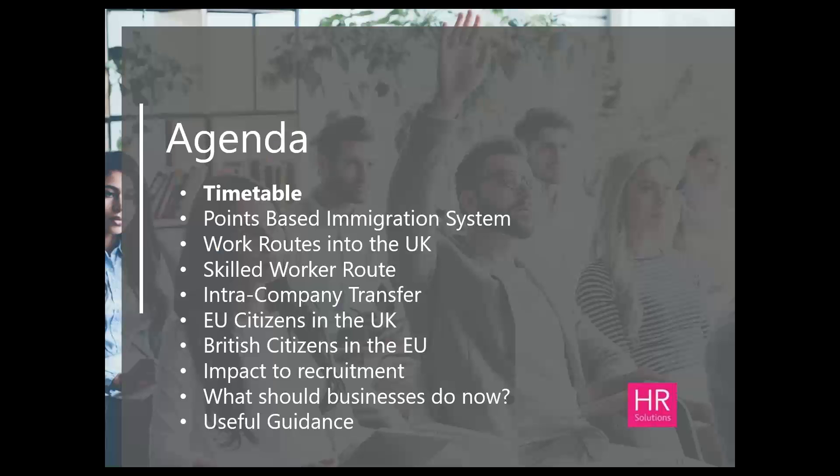We have a full agenda today, so I just wanted to run through what we shall be covering. First, I'll run some key dates past you to help in your planning for the new system, and I'll give you a quick update on where we are generally with Brexit. After that, I'll introduce the points-based immigration system and explain its concept.